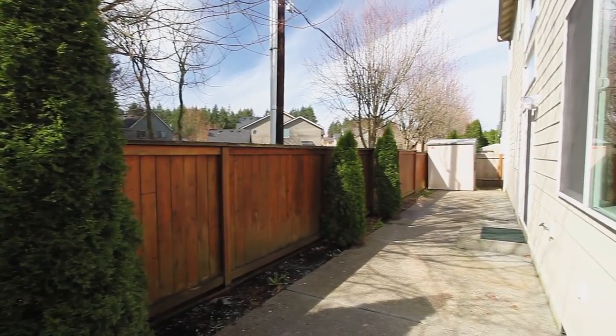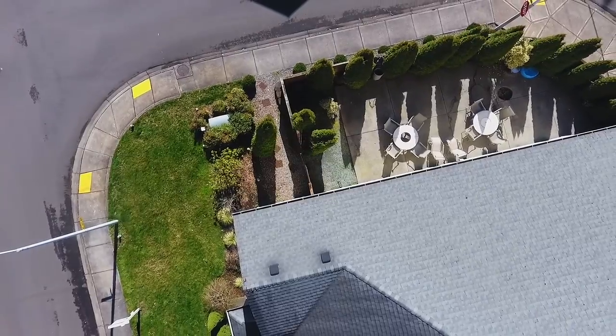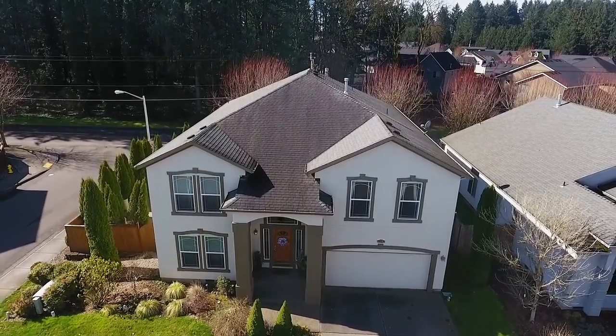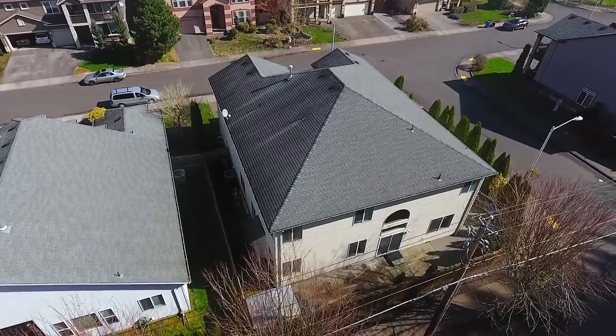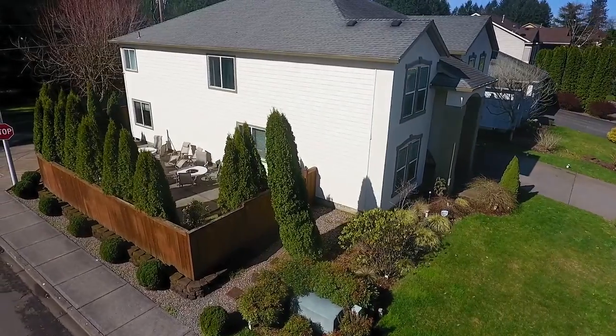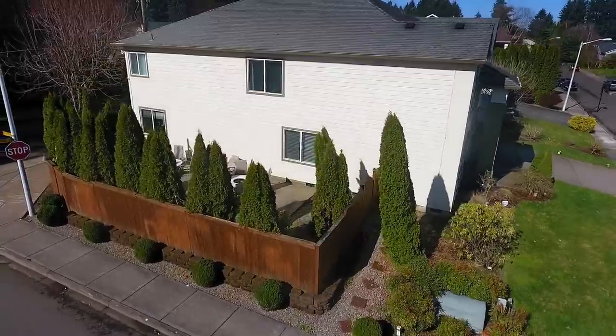And you can entertain on the patio. You'll find this beautiful spacious home here on Northeast 36th Way, and it's waiting for you to call home.